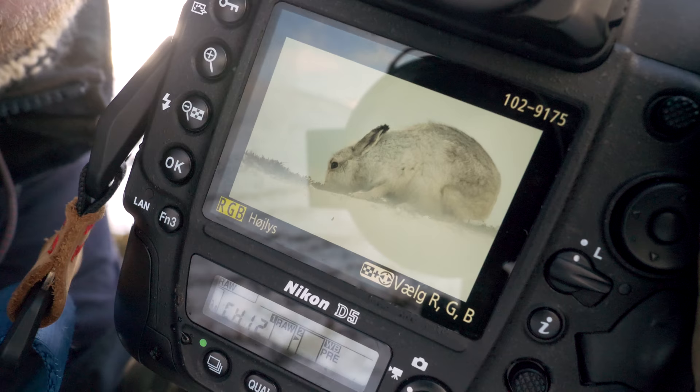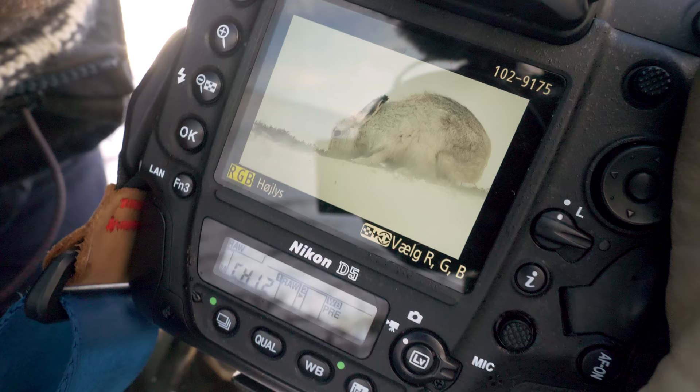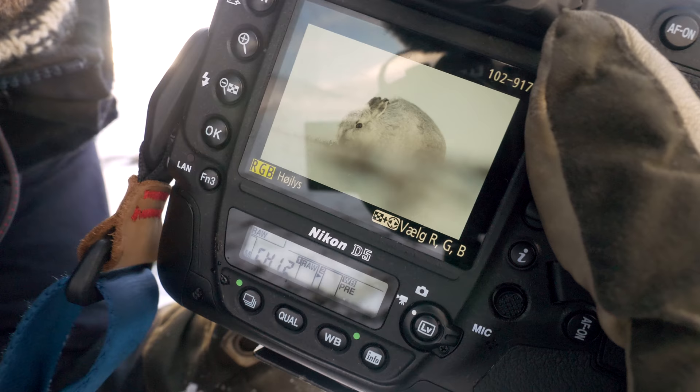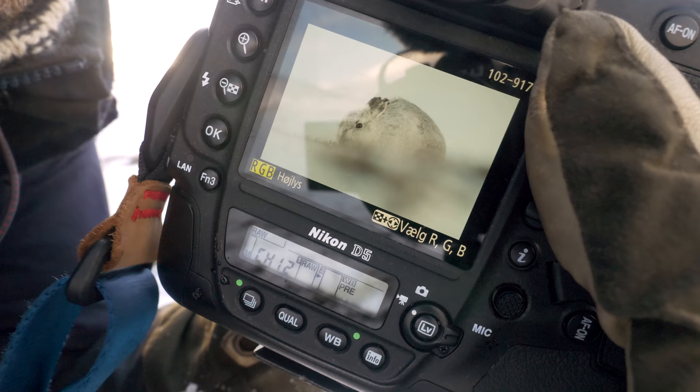See how the white background, the white foreground — the snow — because I'm in such a low position, it's giving a more clean look. And if I go to the other side with the heather, I get this pattern instead.